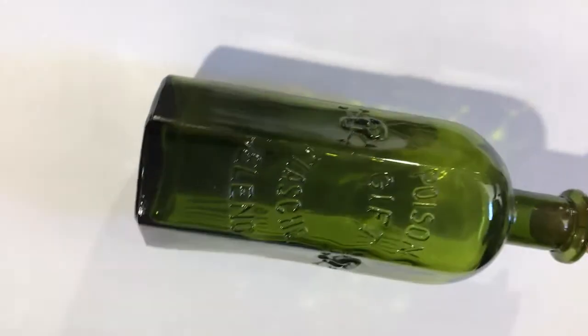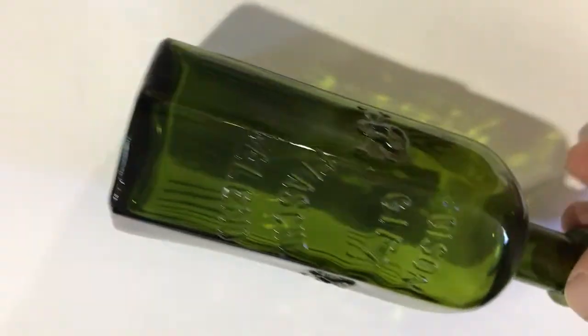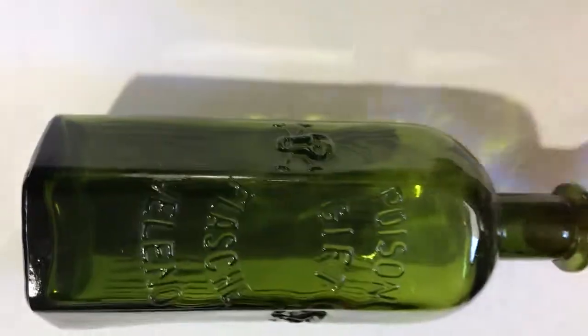Hello everybody. Today, unlisted from Germany. It's a 250ml. The usual skull on each panel and then embossed in the middle panel. Three sides embossed in the back. Very common for the Germans.